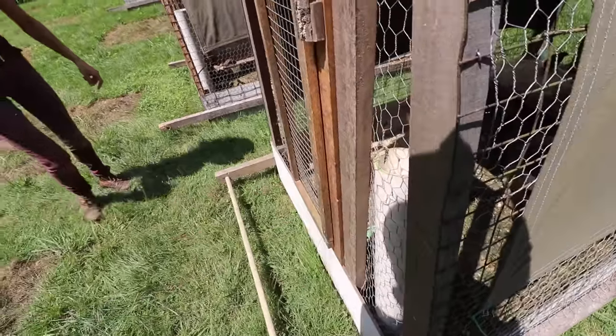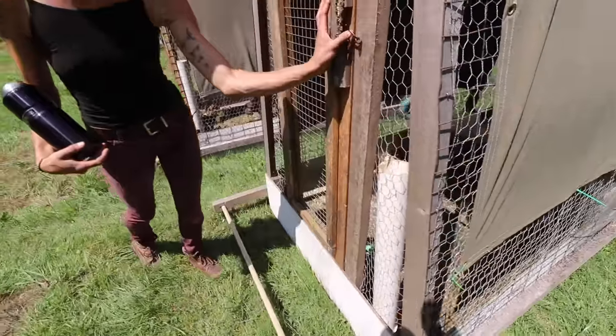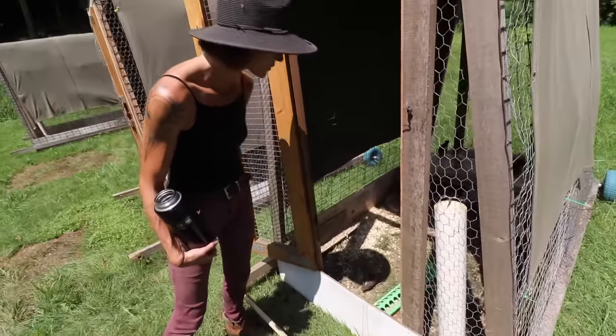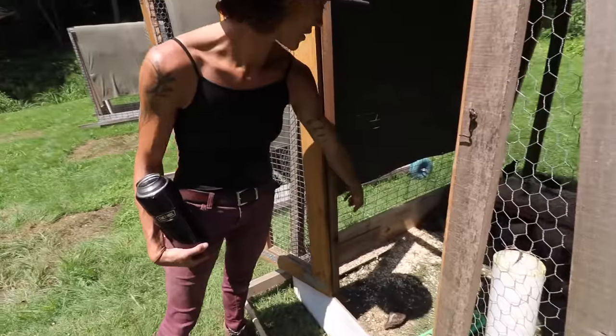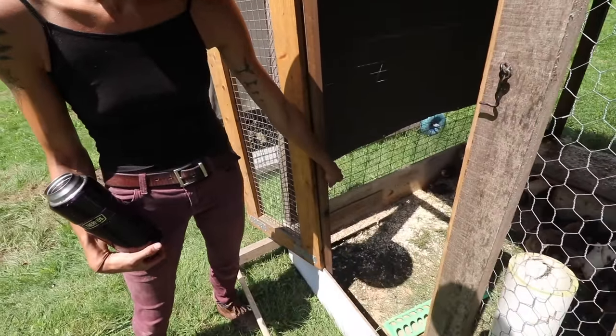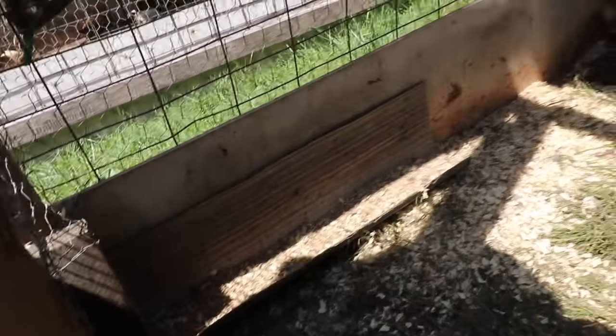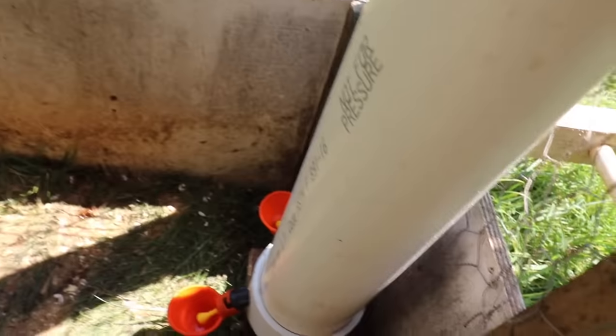That pipe is our water. One day we want to change up our feeding situation, but right now Zach converted some old gutters into feeding troughs — cut them in half — and then we have some additional independent ones.